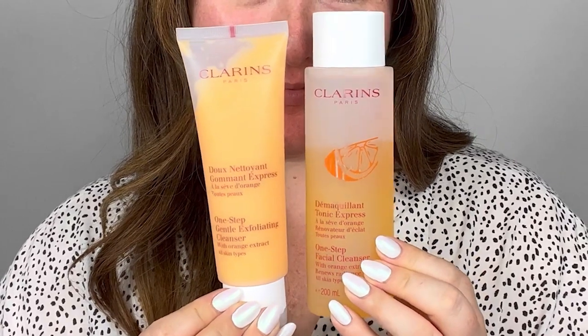No cleansing masterclass would be complete without talking through two of our final cleansing products — fantastic for any skin type and a brilliant alternative for anyone wanting a quicker cleansing routine — and those are our one-step cleansers. Our one-step cleansers are suitable for anyone wanting a quick and convenient skincare routine as they are three-in-one products that cleanse, tone, and exfoliate all in one. The first we'd recommend is the One-Step Facial Cleanser.